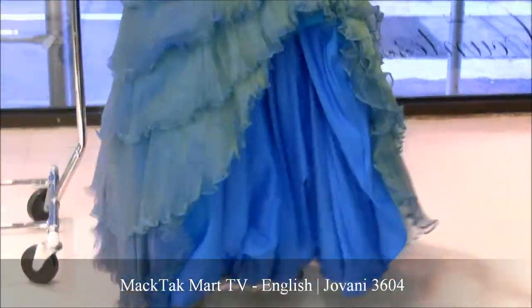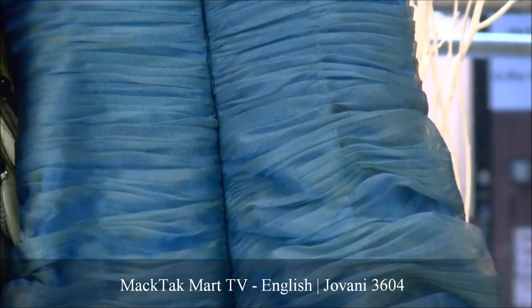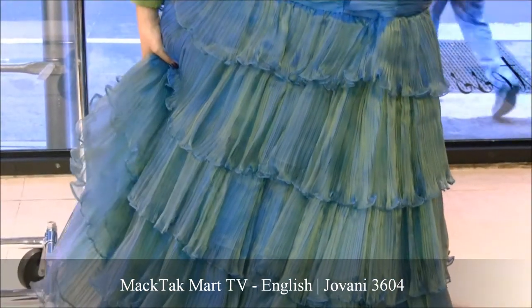The back of this dress is completely ruched, as you see, to give you a very nice bustier effect. You also have the volant continuing in the back, giving you a little bit of a train effect, which is great because it creates a very dramatic look to the dress.